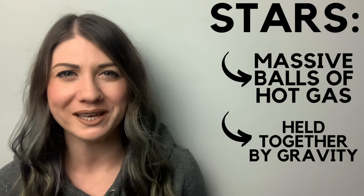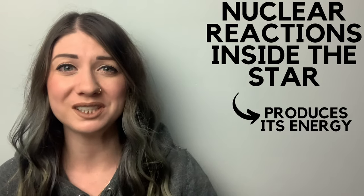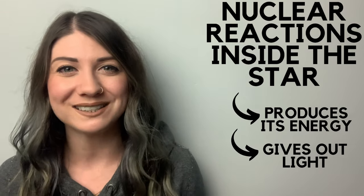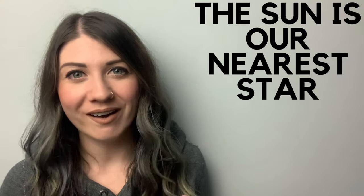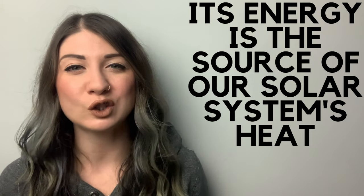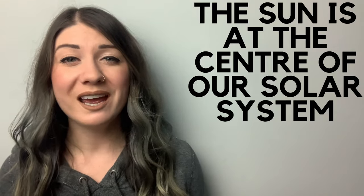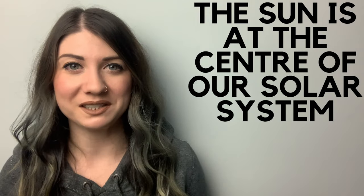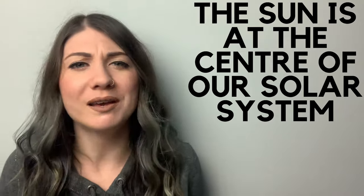Stars are extremely massive balls of hot gas that are held together by gravity, and it's the nuclear reactions inside the star that produce its energy and give out light. The Sun is our nearest star and the energy it gives out is the source of our solar system's heat. The Sun is at the center of our solar system, right in the middle, giving out light and heat.